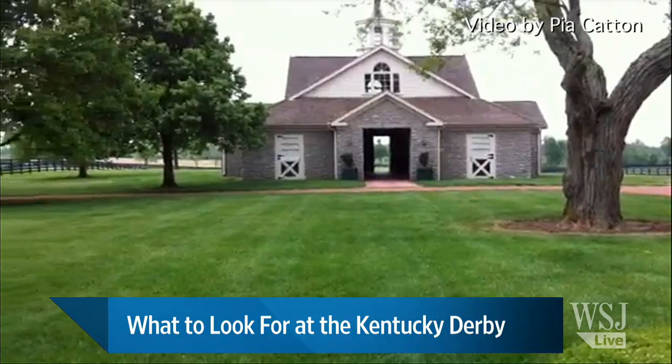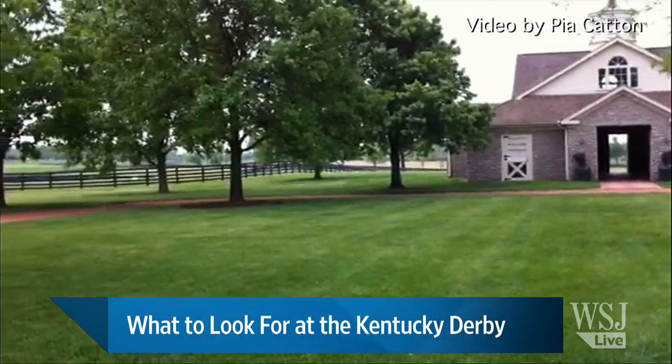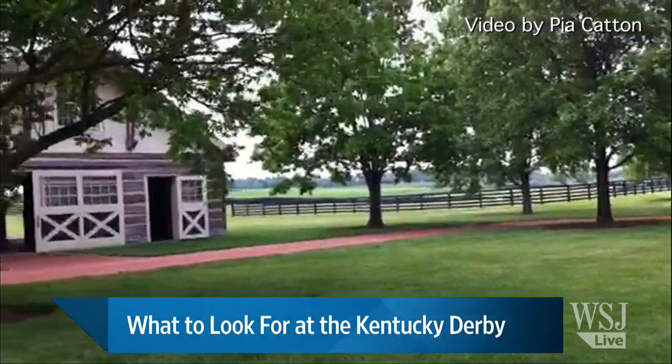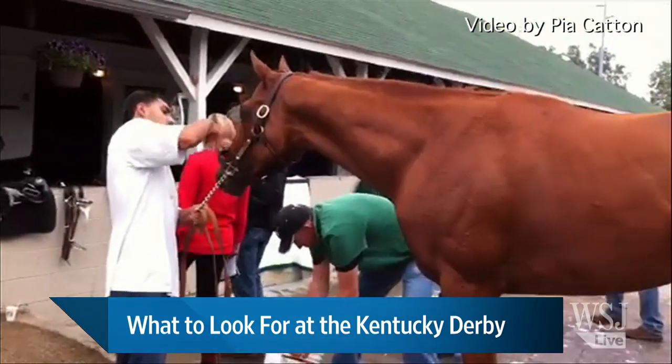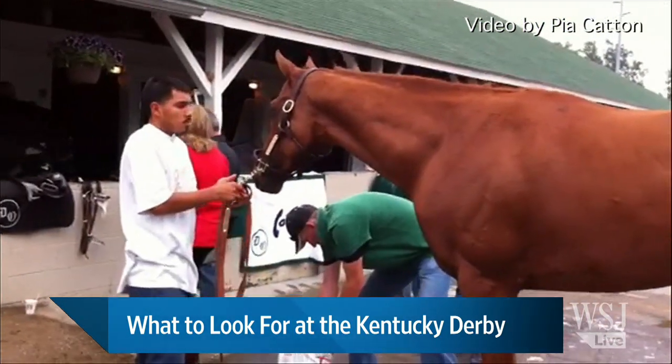Bodemeister is the favorite, followed by Union Rags. We've been following Union Rags for a long time — he was undefeated going into the Breeders' Cup in the fall. It looks like it's going to be a really good race this year. There's a lot of talent.